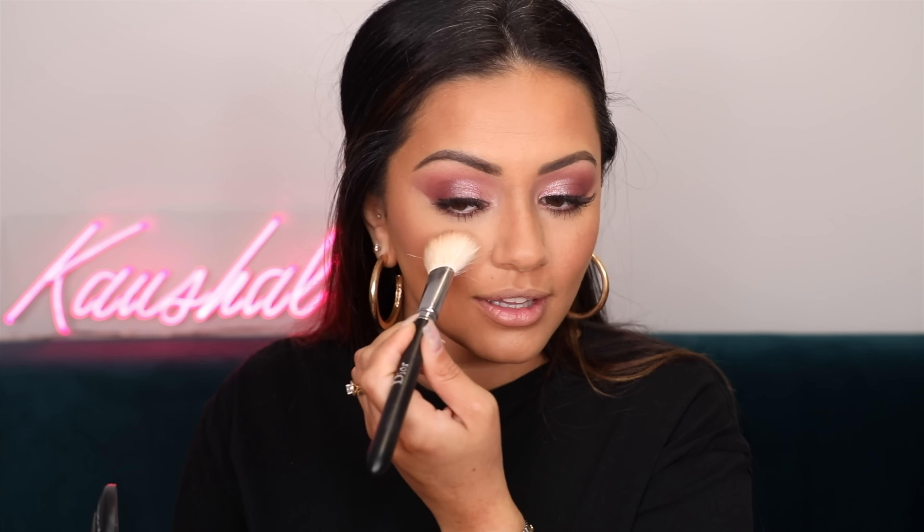We're almost done - just cheeks and lips left. For cheeks I'm going to use Sweet Enough from MAC. I've been to quite a few weddings recently and every time I go I feel like wearing my wedding blush and this is it. Seeing as it's date night it's very suited as well, so I'm going to get this onto my cheeks.